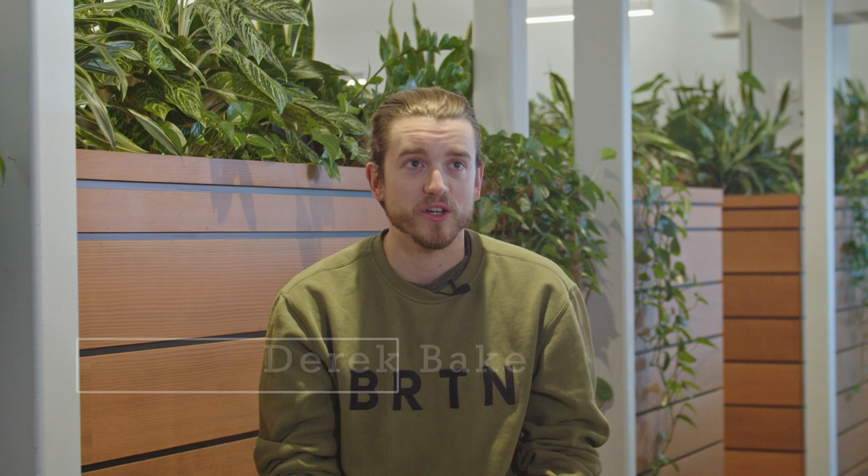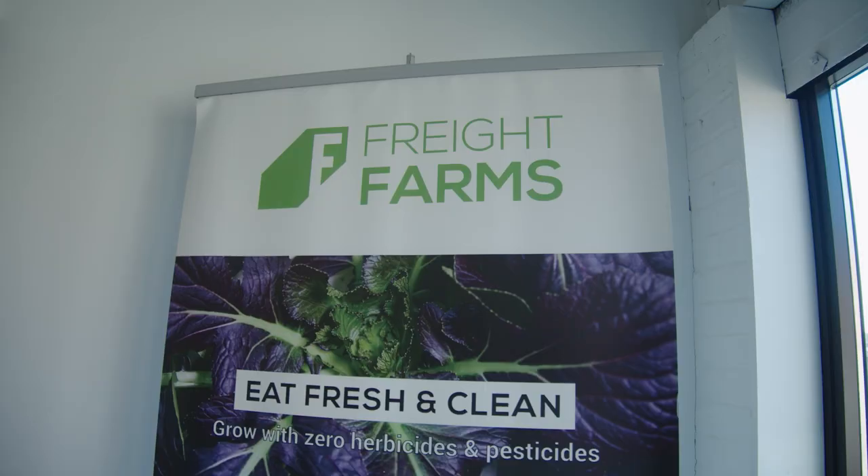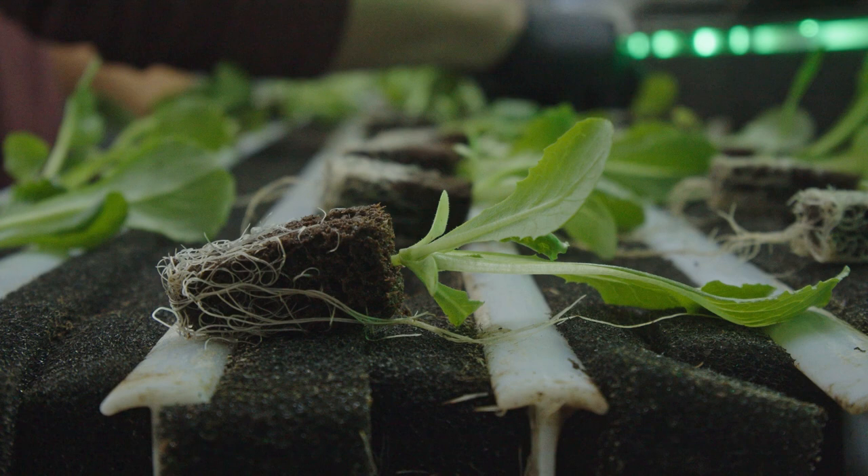My name is Derek Baker. I'm the senior industrial design engineer here at Freight Farms. Freight Farms was founded officially in 2010.